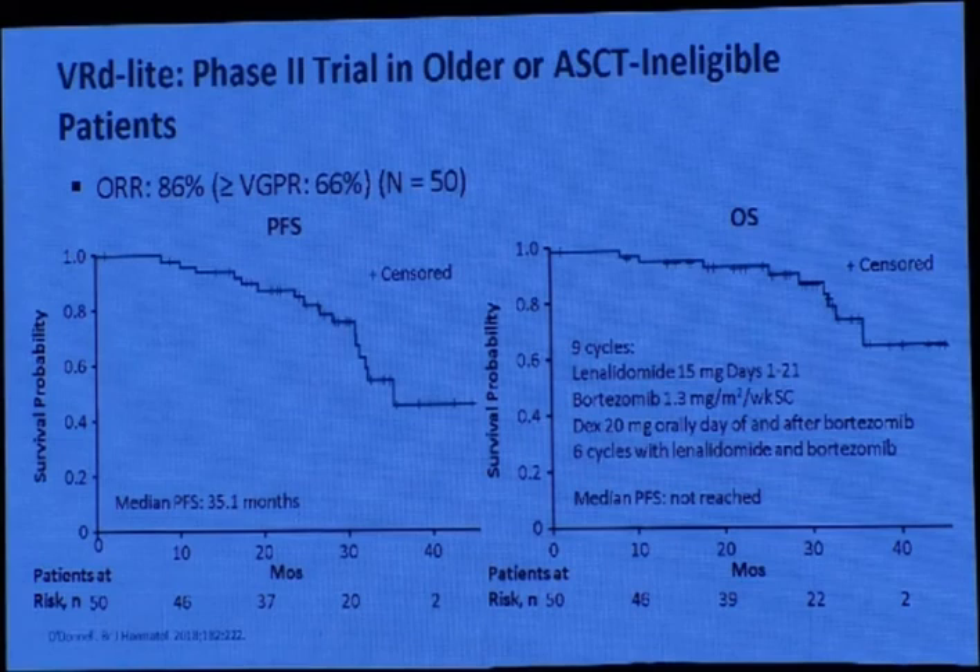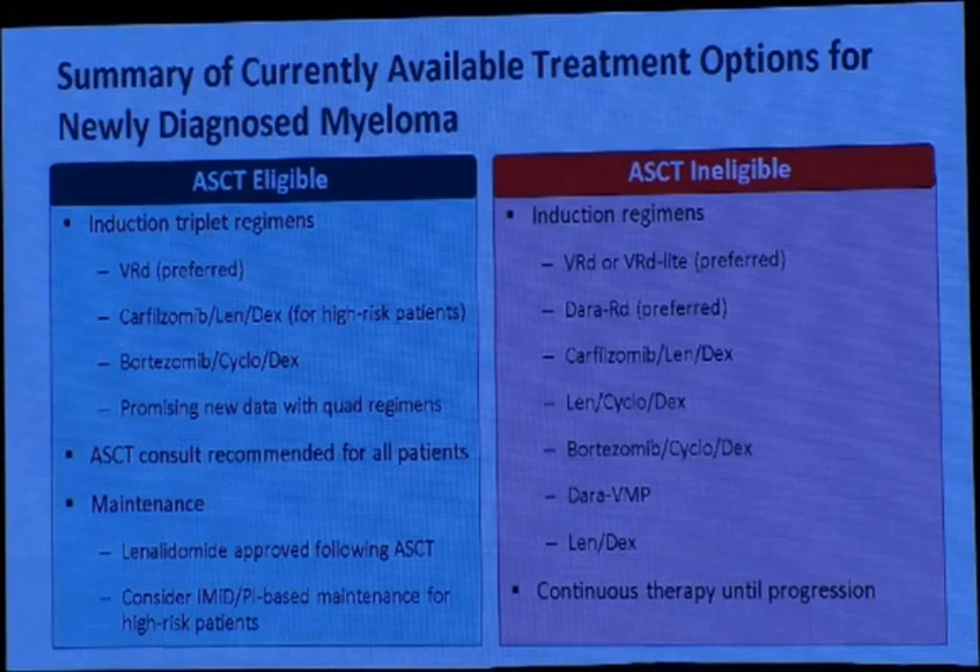Using a VRd-light regimen — reducing lenalidomide to 15 mg — the progression-free survival at 40 months is about 40% and overall survival about 60%.